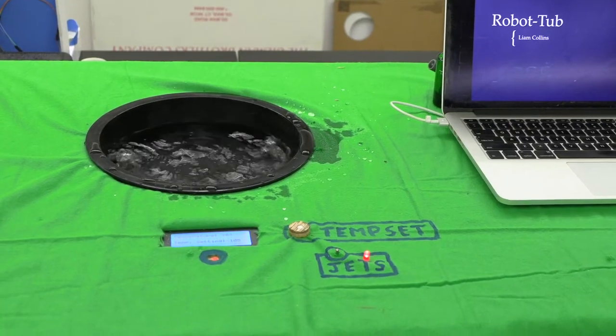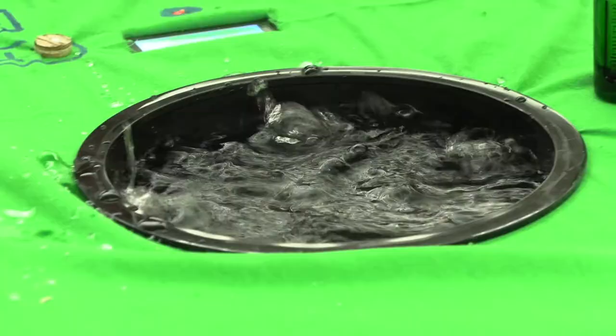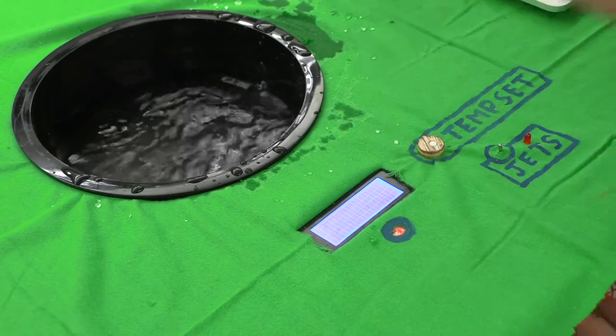I created what I call the robot tub. It's basically just a hot tub — it does everything that a hot tub does. It monitors its temperature, you can set the temperature, and it also has jets like a regular hot tub.